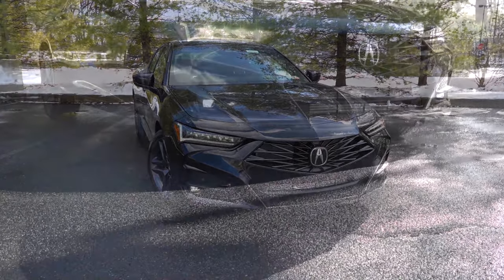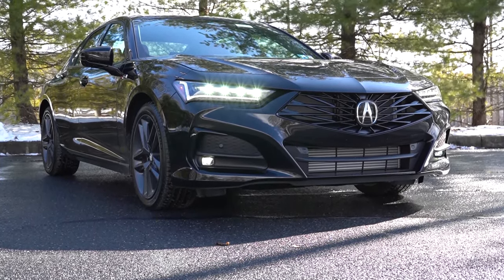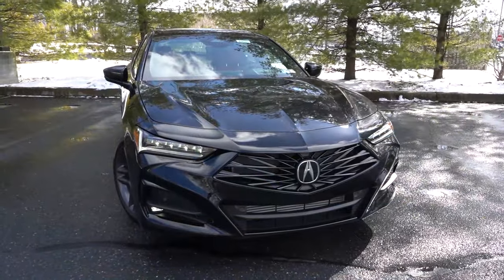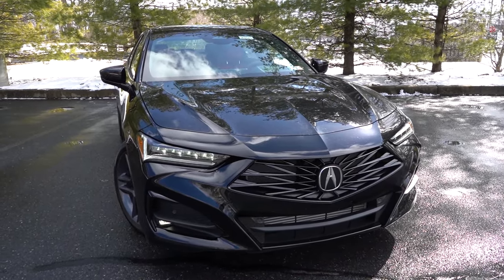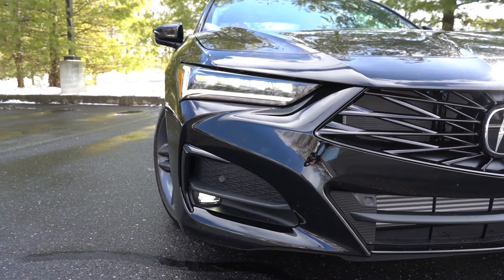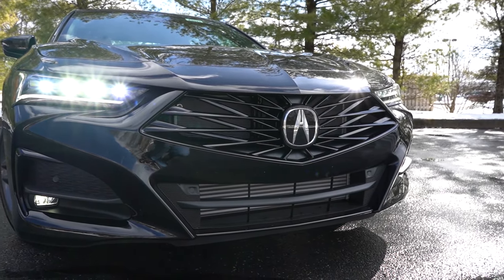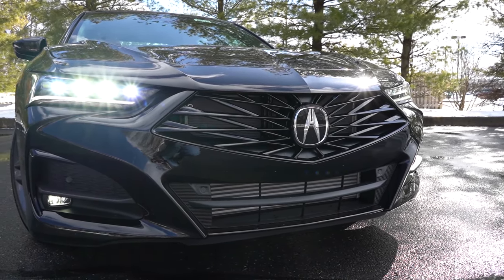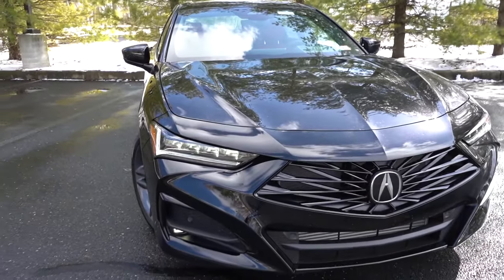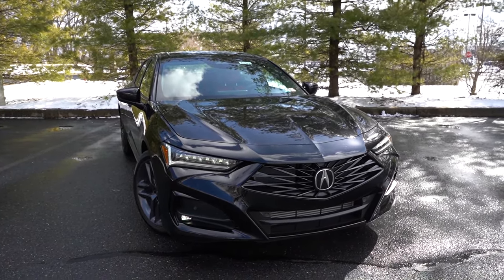To the sides, you have dual jewel LED headlights with LED daytime running lights, automatic high beams that dim when oncoming vehicles approach and restore when they pass. On the A-Spec you also get LED fog lights below, and you can see that massive front-mount intercooler for the turbocharged four-cylinder. Overall, this thing looks amazing up front, and I think the black color looks absolutely stunning on the TLX.